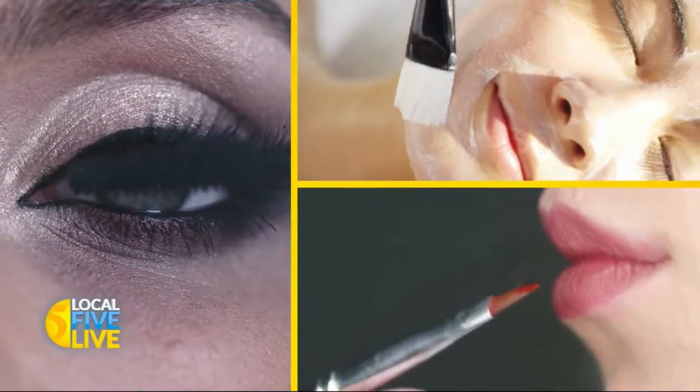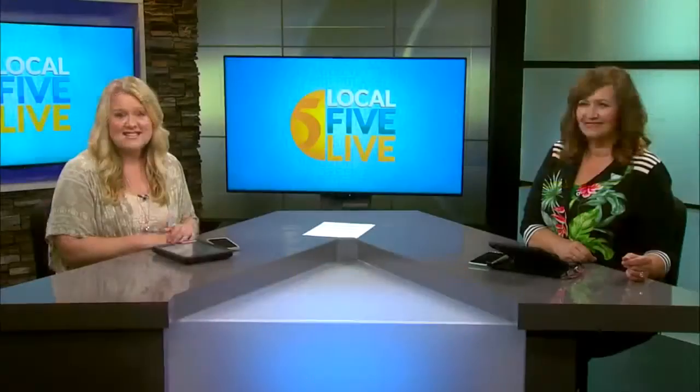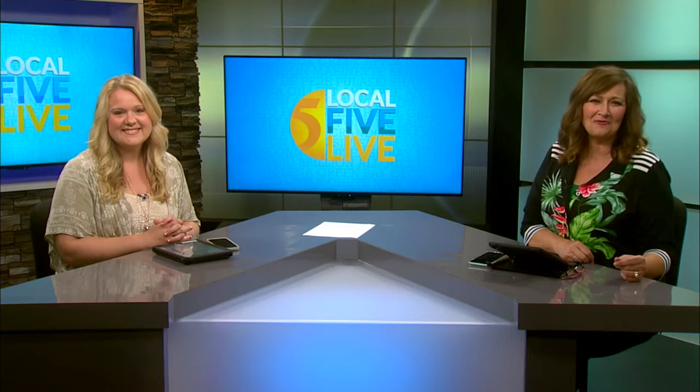In today's Beauty Buzz, sheet masks are all the rage these days and there are so many choices. So today we hear from our expert Hilary Klein about choosing the right one.